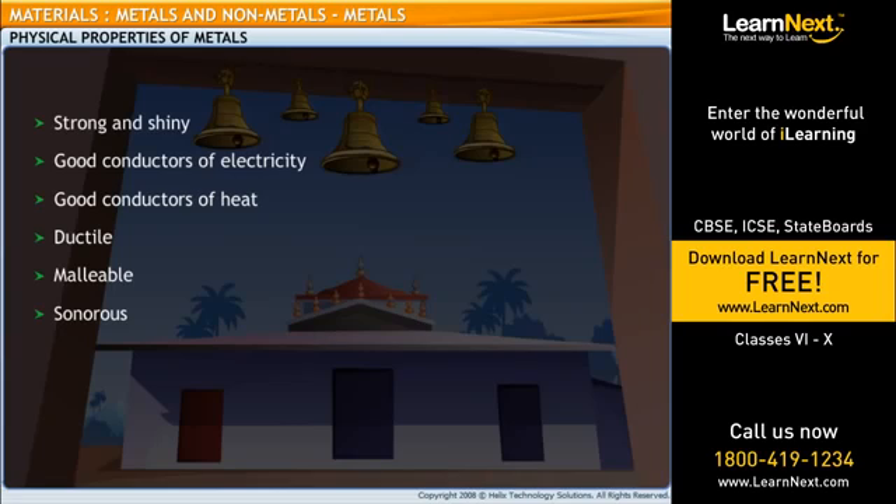Dad, how do I distinguish metals from non-metals? Well, as we just saw, things made of metal typically are sturdy, can be polished to a shiny finish, are good conductors of electricity and heat, can be drawn into wires and beaten into thin sheets, and produce a sonorous sound when struck with hard objects.